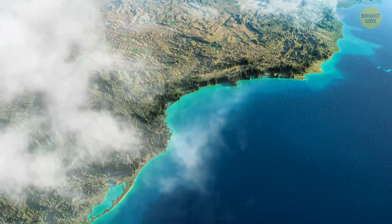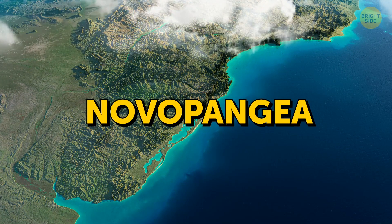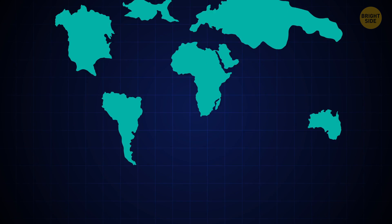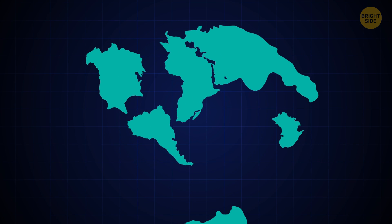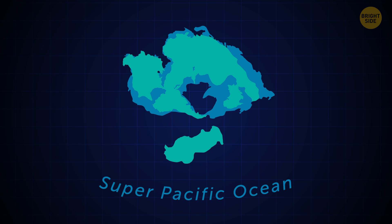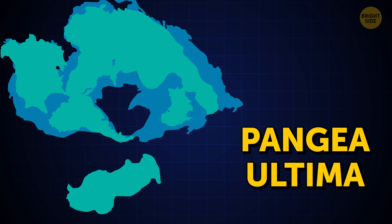In this scenario, one large ocean and one large continent will appear: Novo Pangaea. Another possible scenario claims the continents might merge into a uniform landmass, or form a circle with a large sea inside and the super-Pacific ocean outside. This continent is referred to as Pangaea Ultima.